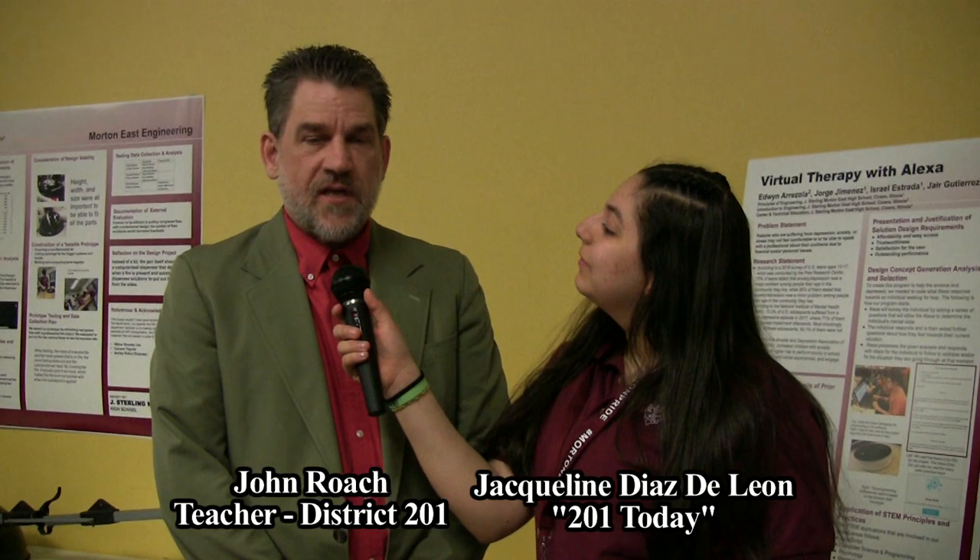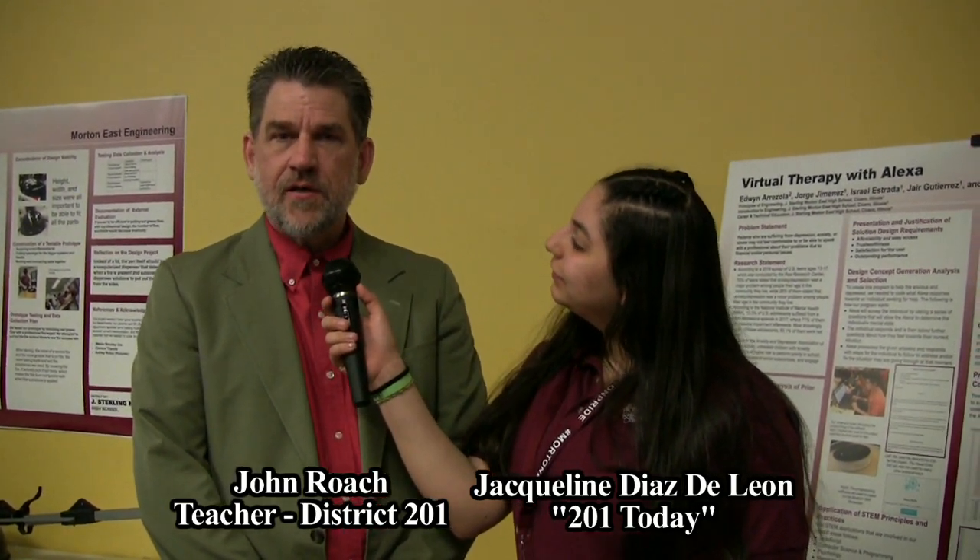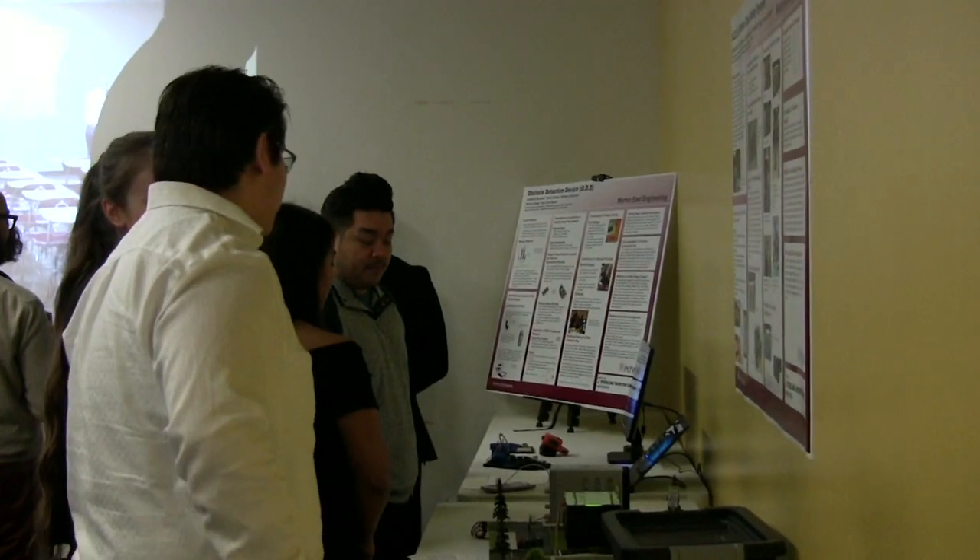I am really excited about the integration of technology by our students this year. They've risen to the challenges of integrating technology — new devices, programming, fabricating, making things all come together and work. I'm just really pleased.